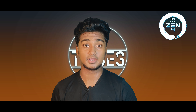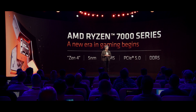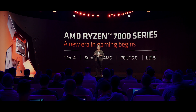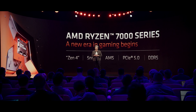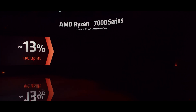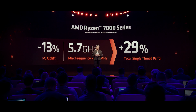We will explain the support and features of the 7000 series. The key advantage is this is the world's first 5nm processor. It is AM5's first processor, with PCIe Gen 5 slot and DDR5. In terms of performance, we have a 13% IPC gain, 5.7 GHz boost clock, and 29% boost in single-threaded tasks.